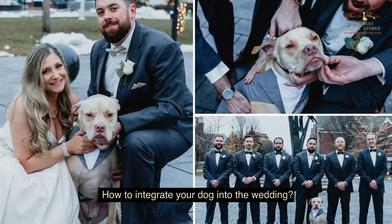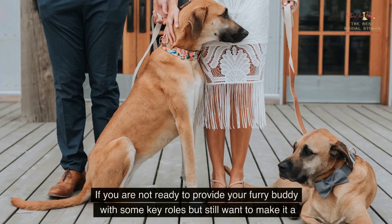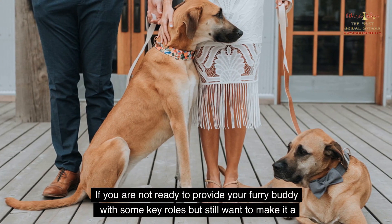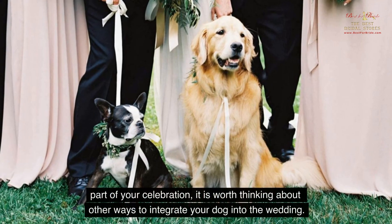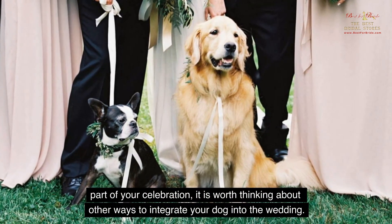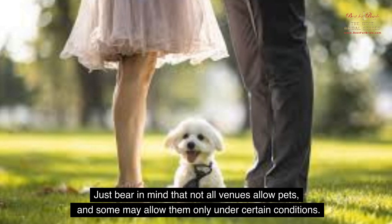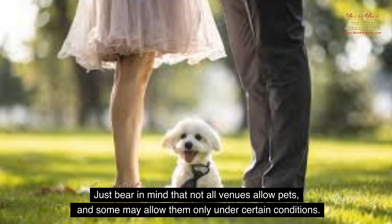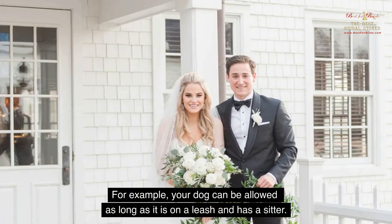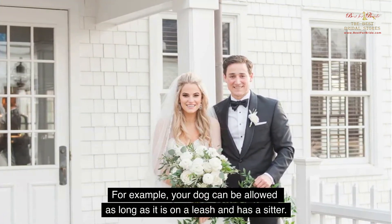How to Integrate Your Dog into the Wedding. If you are not ready to provide your furry buddy with some key roles, but still want to make it a part of your celebration, it is worth thinking about other ways to integrate your dog into the wedding. Just bear in mind that not all venues allow pets, and some may allow them only under certain conditions. For example, your dog can be allowed as long as it is on a leash and has a sitter.